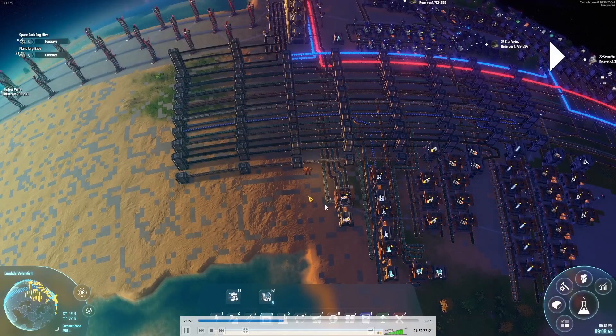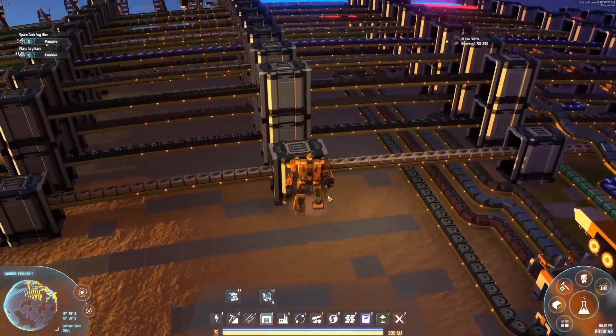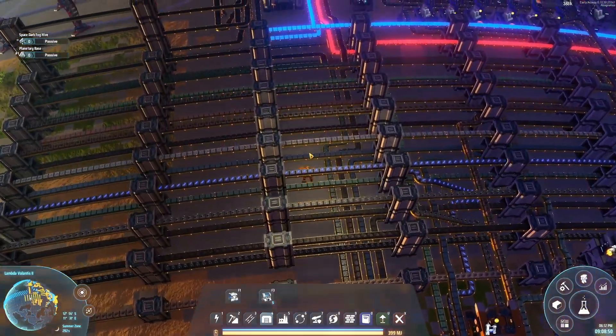Greetings and welcome to my channel. My name is Abagnacios and let's watch myself play Dyson Sphere Programme.